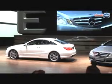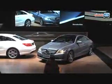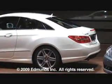We expect to see a convertible version at the Frankfurt show later this year and an AMG version shortly after that. The 2010 Mercedes-Benz E-Class Coupe is expected to go on sale in the U.S. this summer.